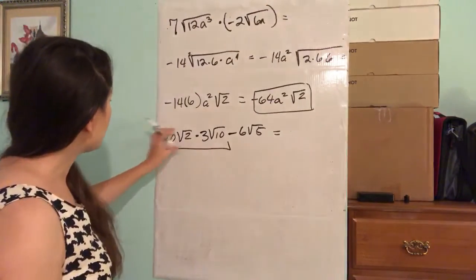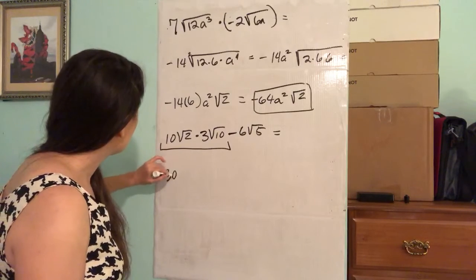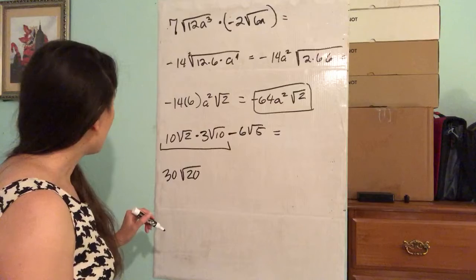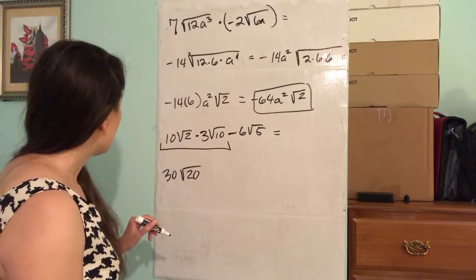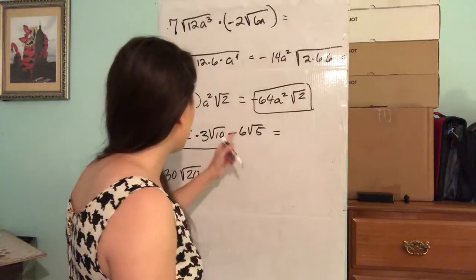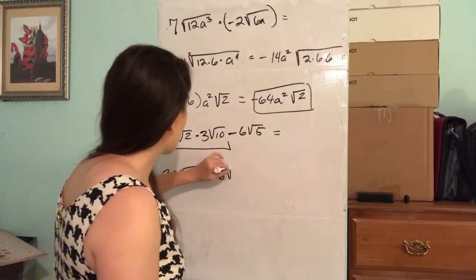So first we have to multiply these two. That's going to give you 30 times the square root of 20. And now we can bring down the minus 6 times the square root of 5.